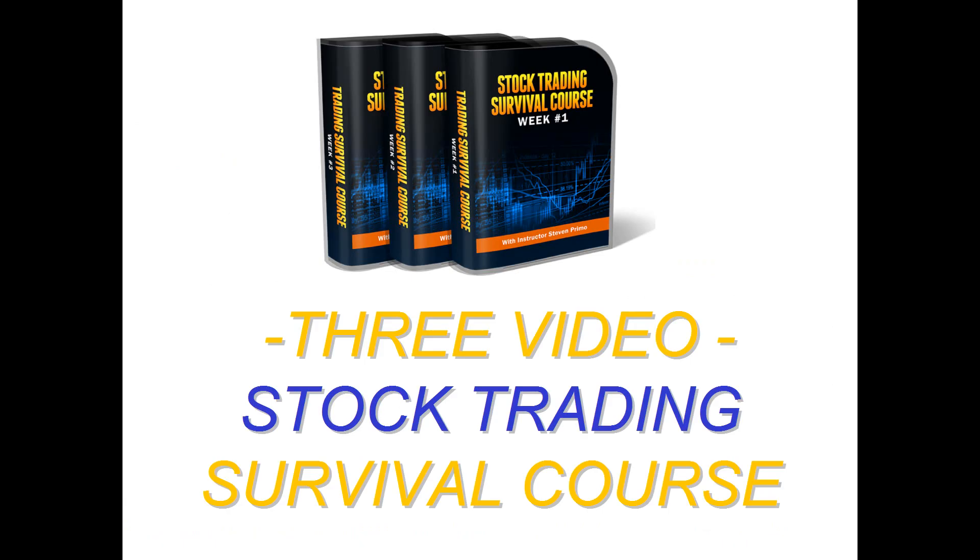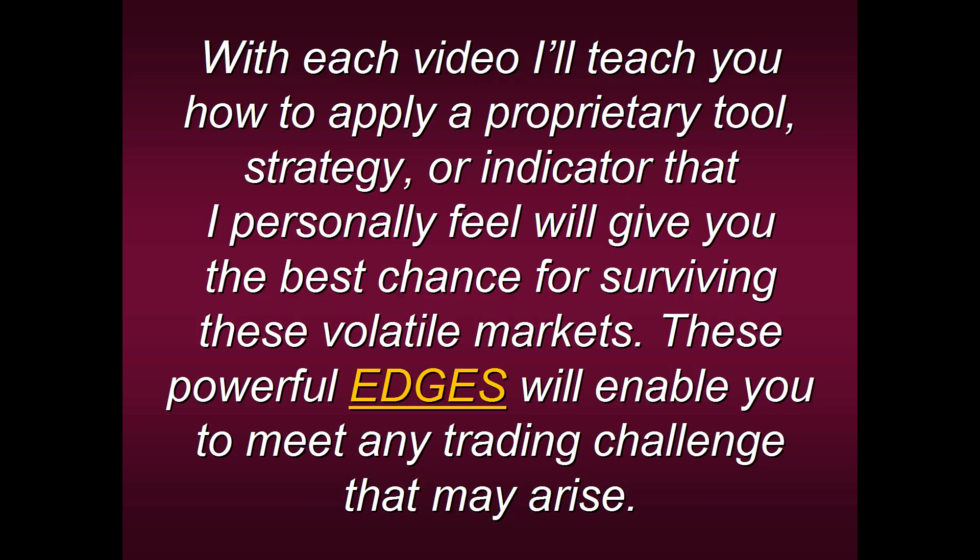This is a three-video stock trading survival course. You'll be able to watch these videos at your leisure whenever you like, and they're jam-packed with information I've accumulated in my 45 years of trading. With each video I'll teach you how to apply a proprietary tool, strategy, or indicator that I personally feel will give you the best chances for surviving these volatile markets.